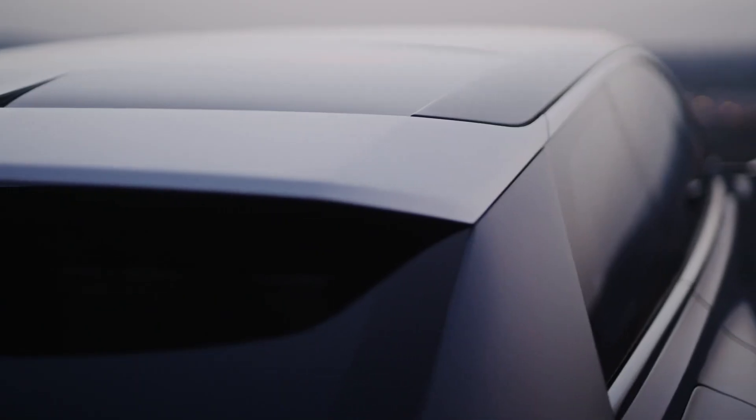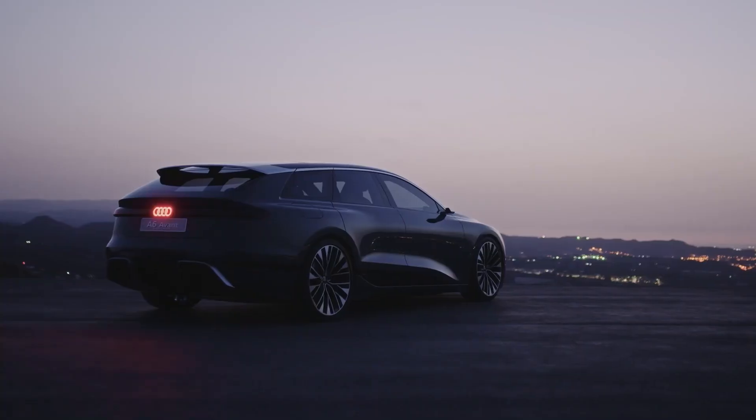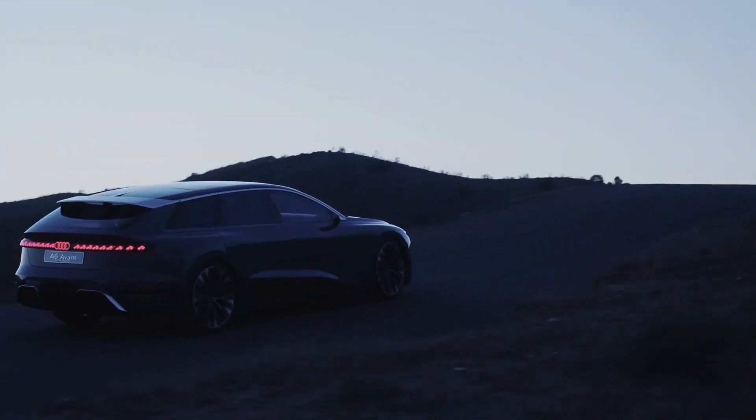Almost identical to the A6 Avant e-tron concept, the transition to production is different from other concept cars that led to production models being forgotten. So, what are the important highlights of the design?